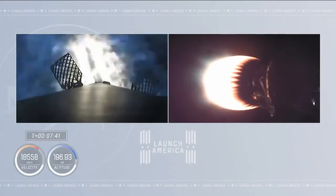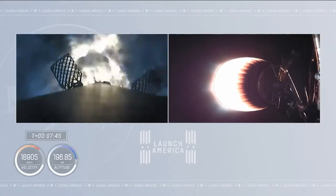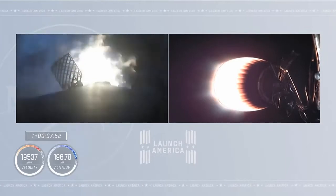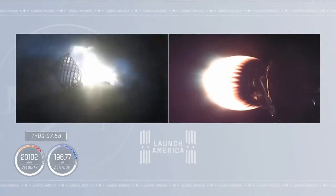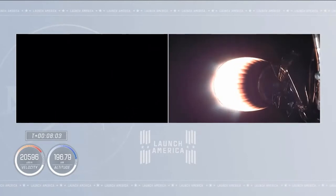We've got ignition of the entry burn — center engine followed by the other two restart engines. The first stage is now re-entering the Earth's atmosphere. This is about a 29-second burn designed to slow the vehicle way down, shutting about 70% of the velocity of that dropping first stage by the time the landing burn completes.